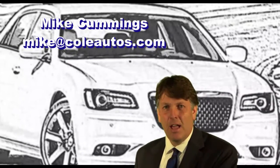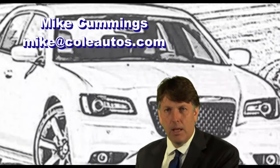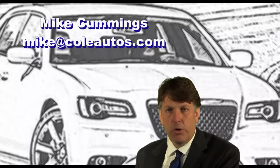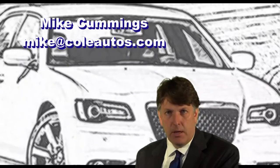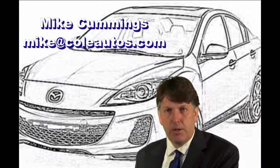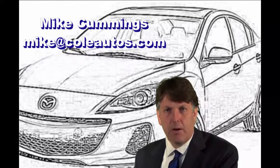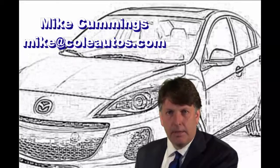Hi, Mike Cummings here. I wanted to thank you for your inquiry today on a new vehicle. We here at Cole know you have a choice of vehicles and dealers you're looking at, and we appreciate the opportunity to serve you. I've been in the car business over 20 years and I'd love to help you find a vehicle that suits both your wants and needs.